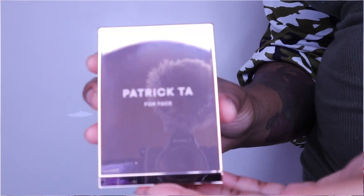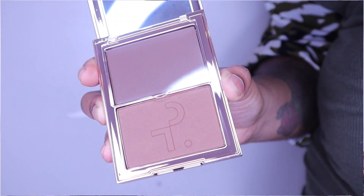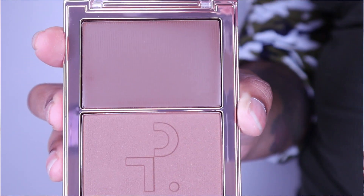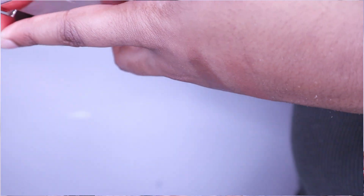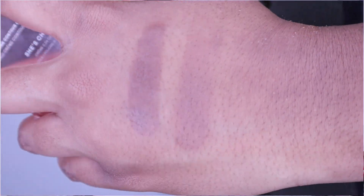Moving on to bronzer, contour, and highlighter. From Patrick Ta, I got their cream contour and powder bronzer duo in the shade 'She's Chiseled.' First of all, this is massive. I love Patrick Ta's products and packaging, though they get fingerprints like nobody's business. It has a beautiful mirror on top. There's a powder at the top and a cream at the bottom covered by a little plastic tab.